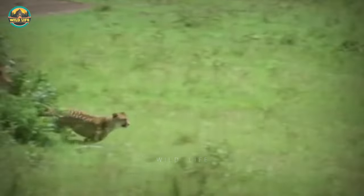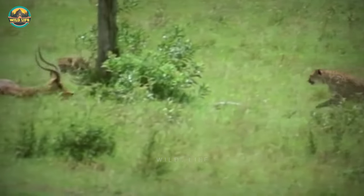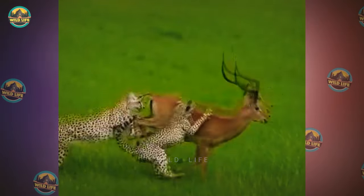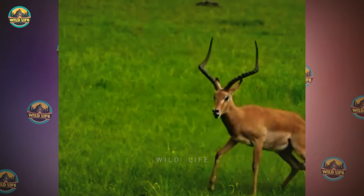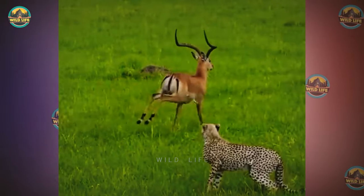The cheetah eventually overtakes the impala, which is still on the ground when a second cheetah joins the hunt. These young cheetahs are trying to take down a large impala, and if they're not careful, they could be the ones getting the worst of it. Without injuring them, the impala easily escapes. It could have been worse had one of the cheetahs been injured.